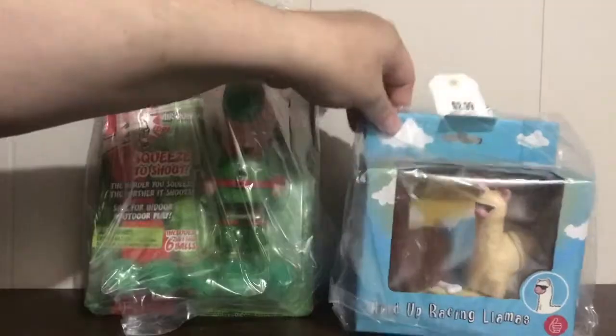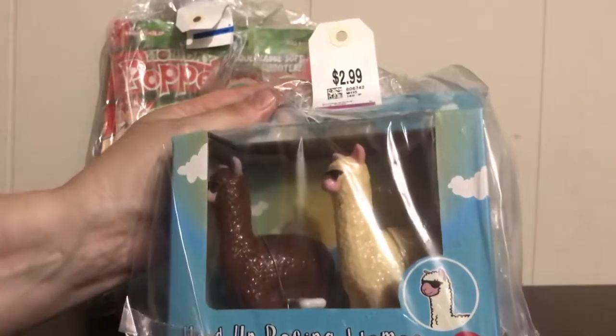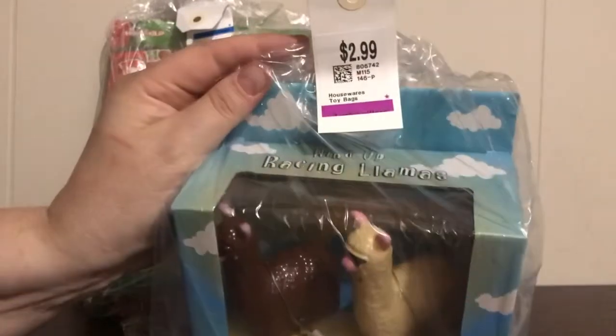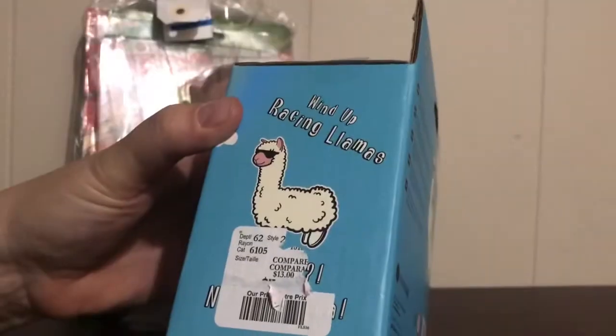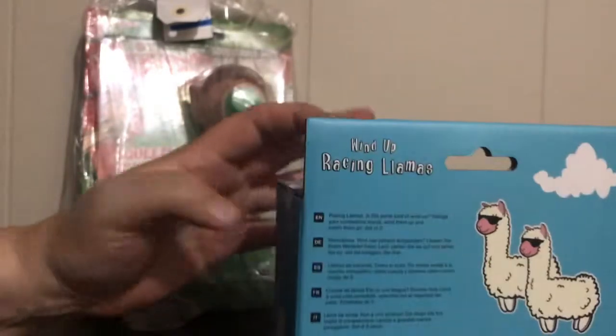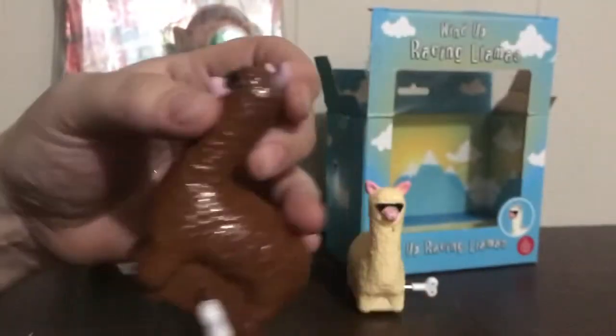Let's start with these racing llamas — brand new in the package. They're cool llamas because they've got sunglasses on. $2.99, and it looks like this one was regularly $13. I don't know what it went for, but it's from the Winners or TJ Maxx company. They're standing llamas.